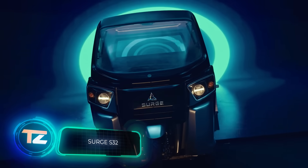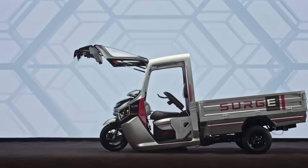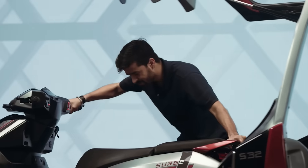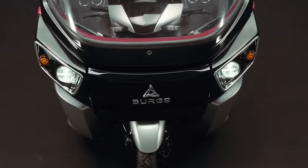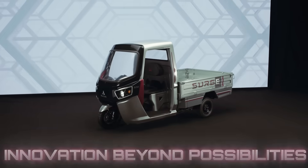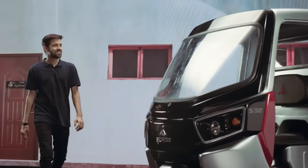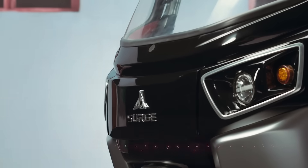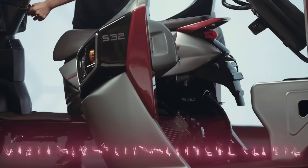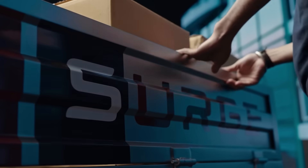Forget Optimus Prime. In India, they've come up with something even cooler — a rickshaw that transforms into a scooter. By the way, India has now snagged a spot in the top three global car markets as of the end of 2022, which means there's definitely a market for this wonder. It's called the Surge S32, and it's technically an electric car with two separate power units. The rickshaw comes in various body variants: PV with passenger seats, and LD with a cargo platform resembling that of a pickup truck.